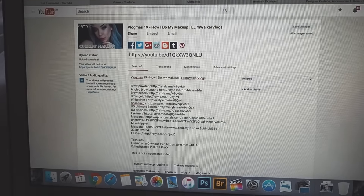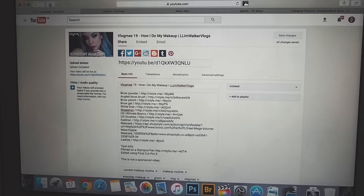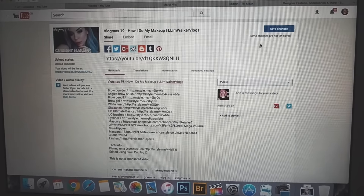It's 10 o'clock, I've just been up finishing this, doing all the description, and now I can set it live.